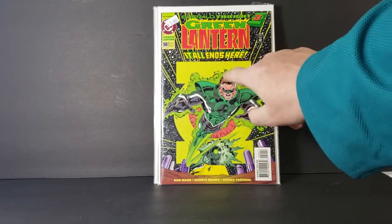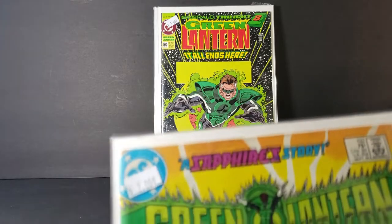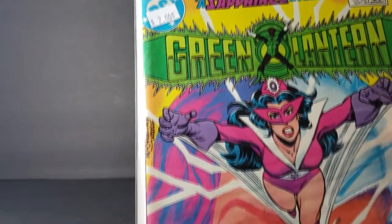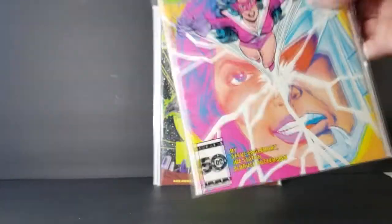It is the glow-in-the-dark cover. Very cool. This is from the 80s, so copper age, bronze age, whatever you want to call it. Next, we have a Sapphire story, Green Lantern 192, from 1985. Very cool.